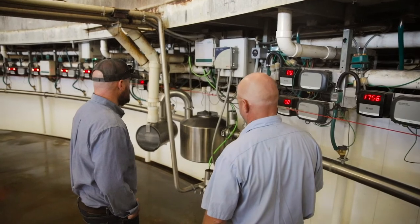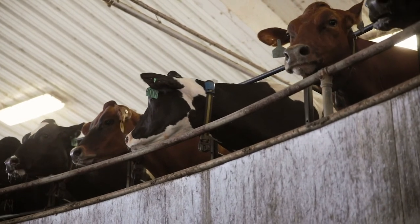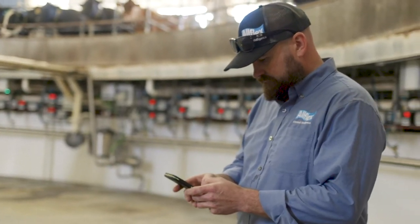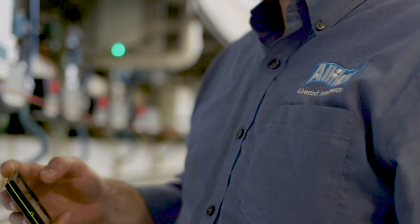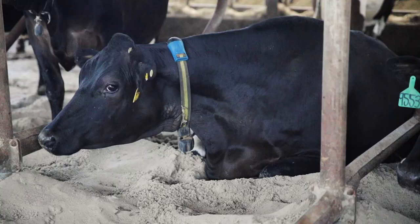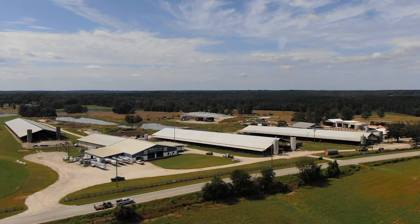I believe the AllFlex system paid for itself within two years of implementing it. As we move forward in today's society, I think the software and hardware is going to become a necessity to demonstrate that we are caring for and looking after these animals — that they are treated wonderfully. Moving forward, it's a no-brainer to put in a system like this. We are the stewards of these animals and we have to do the best thing possible for them.